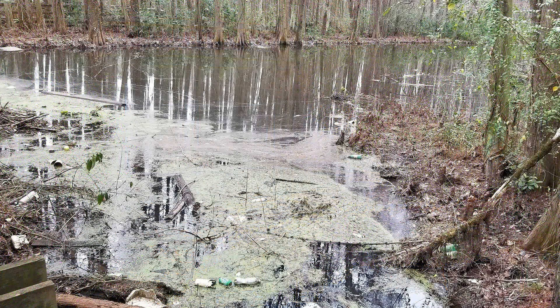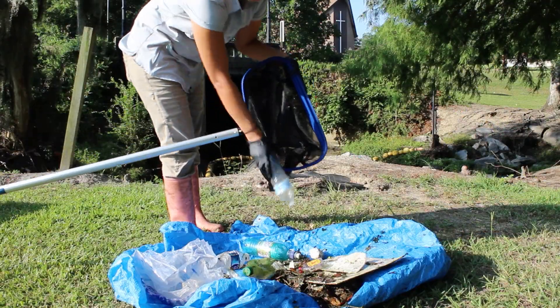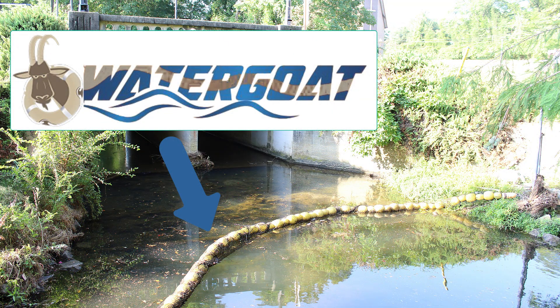Litter is unfortunately a common and unsightly pollutant found in South Carolina's waterways. One tool to help clean up efforts along our waterways is the use of specialized trash collection systems like water goats.